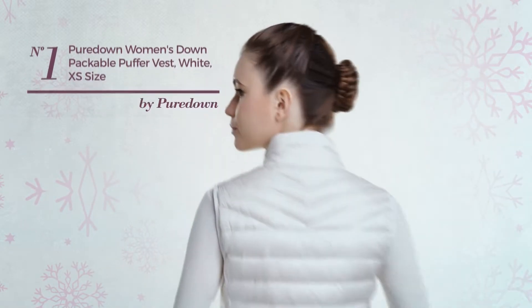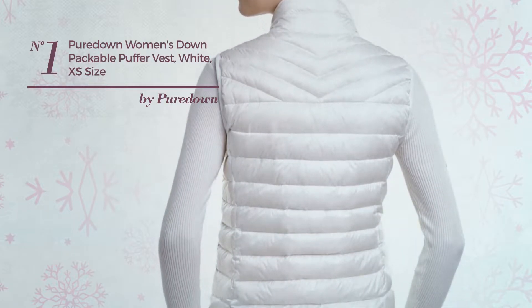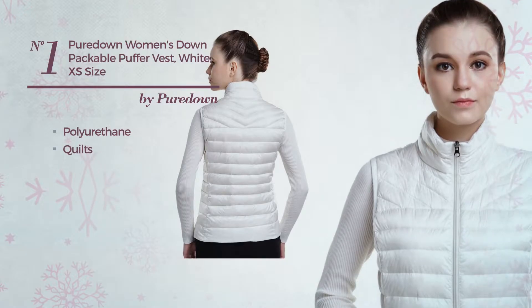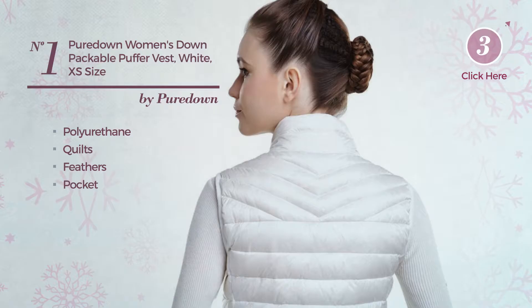Number 1. A Standing Mini Link Jacket Vest. Featuring a gentle design, produced with warm polyurethane, styled with quilts and decorated with feathers, this vest includes pocket and concealed zipper. Available in 3 colors.